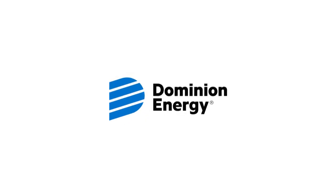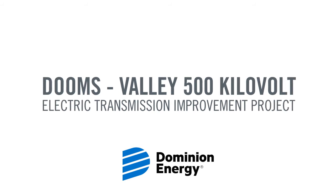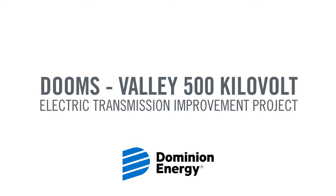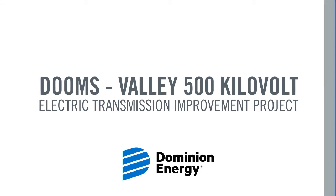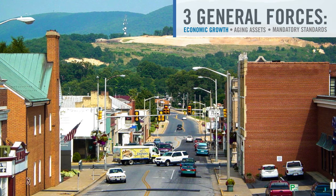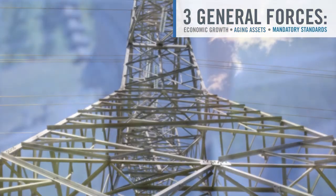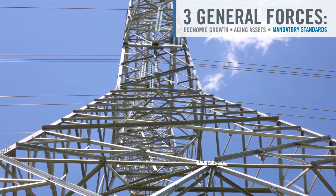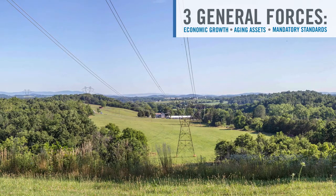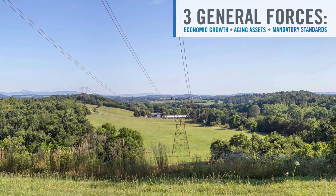Welcome to the overview of Dominion Energy's Dooms Valley 500 kilovolt electric transmission improvement project. The key purpose of this project is to replace aging infrastructure. New transmission infrastructure projects are needed due to three general forces: economic growth such as population growth or business expansion; aging assets such as old structures that need to be replaced; and following mandatory standards that ensure safety and reliability. These forces are often intertwined. Ultimately, we believe that any solution should take into account future energy needs and balance costs and impacts.